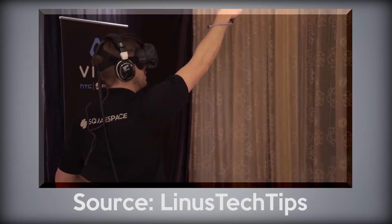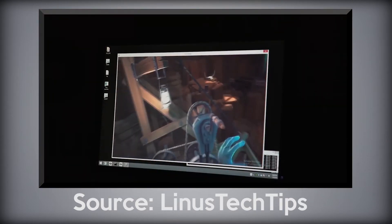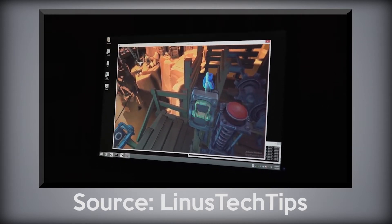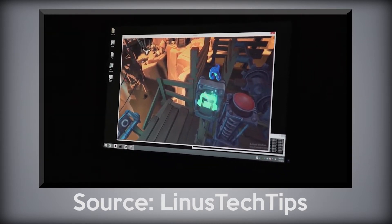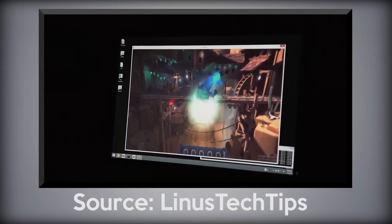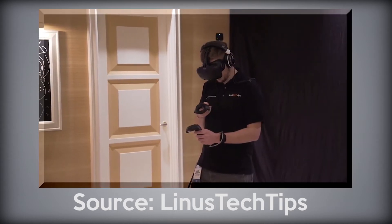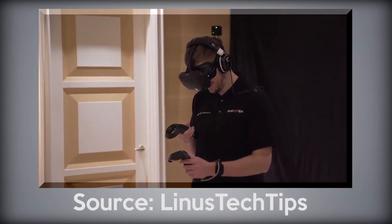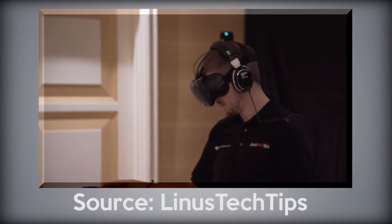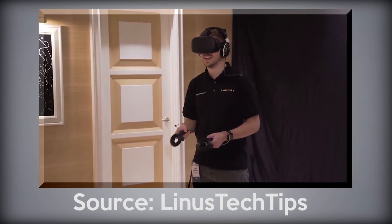It's definitely going to be targeted at early adopters — people that want the latest technology and are maybe extremely passionate and enthusiastic about VR. They're going to be pretty much beta testers for this new type of technology, as at this point we don't have solid proof that it's more than just a gimmick.